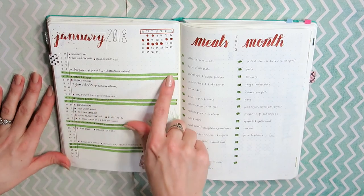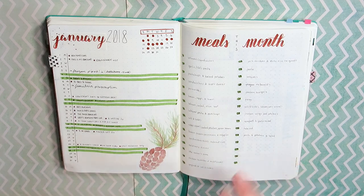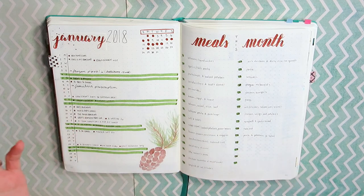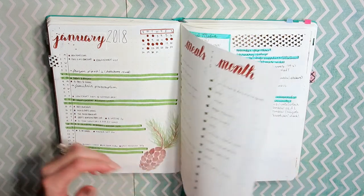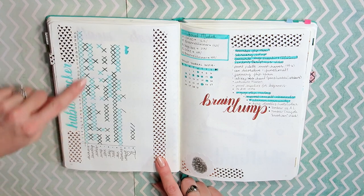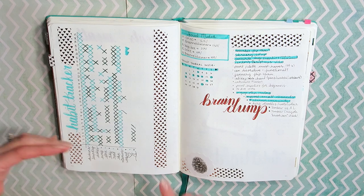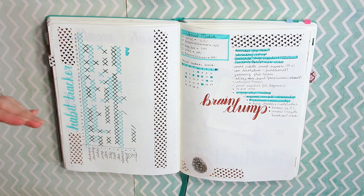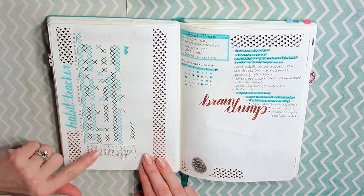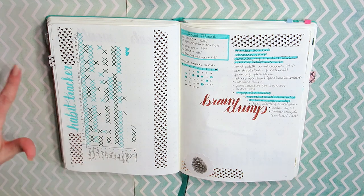I always highlight my weekends — anybody who watches knows that. I love having my meal tracker here just for dinner ideas; every time I'm kind of stuck, I go back a couple months and look through to figure out something to make for dinner. With my habit tracker, some of the stuff like feeding my chickens is just filled in because I can't not feed them or they'll die. I do track things like sweeping — I aim to do it every other day, but in wintertime I get really lazy.